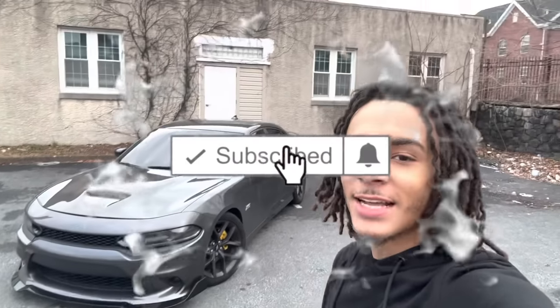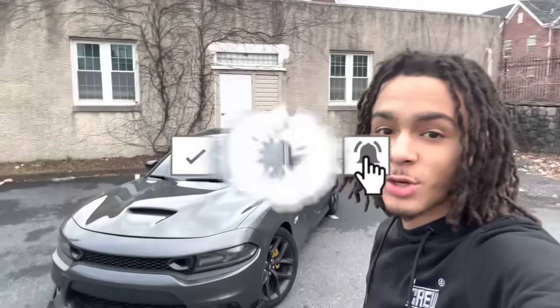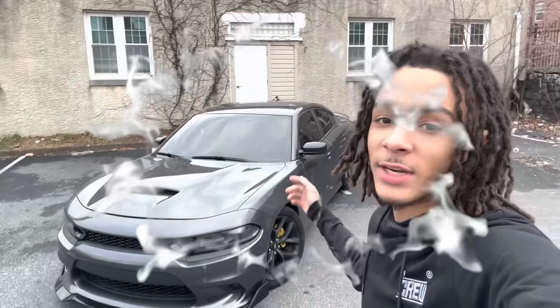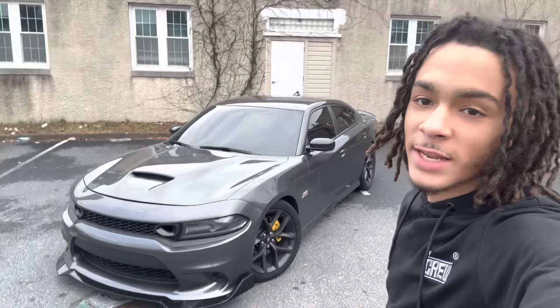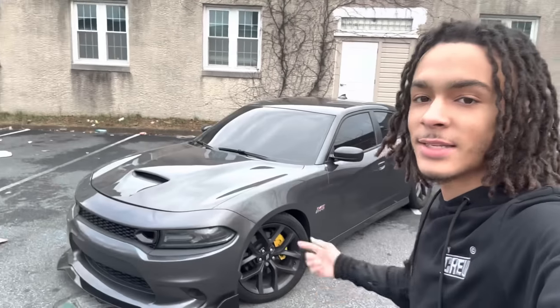What's up y'all, we're back at it again with another banger. Today I'm gonna give you guys reasons on why Dodge Charger RT over a Dodge Charger Scat Pack 392, so make sure you guys tune in to the end of the video, like, comment, subscribe. Let's get to it.